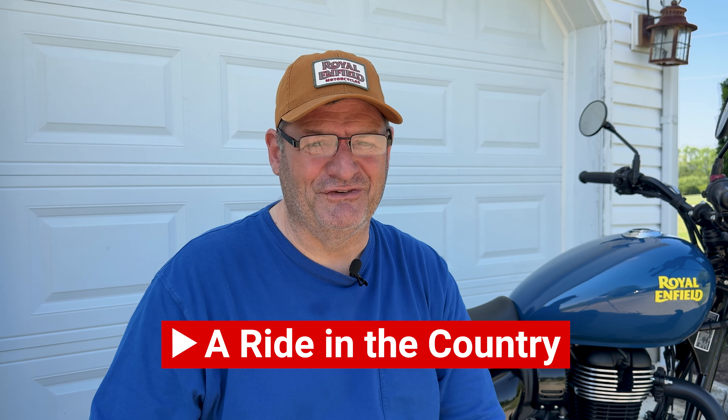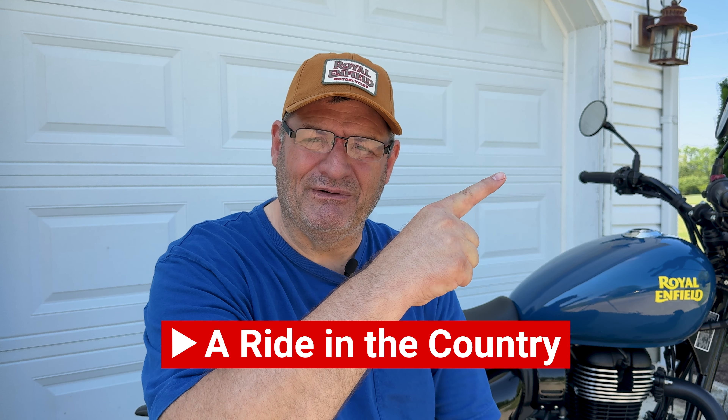too cold, too wet, too dark — you can always join me right here on YouTube where it's always nice for a ride in the country. Click on this video right here — you're going to watch it, you're going to love it. It's the day that I got my new bike. Who doesn't love new bike day?